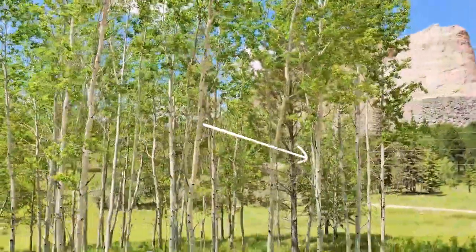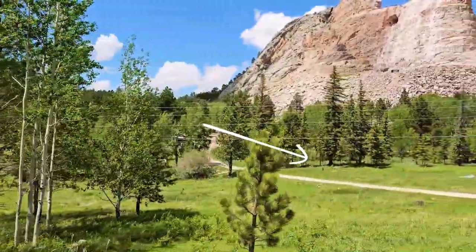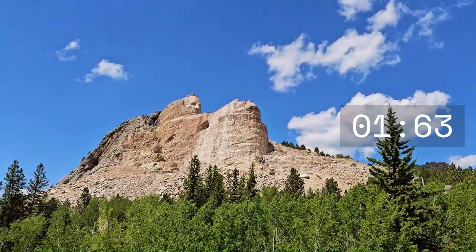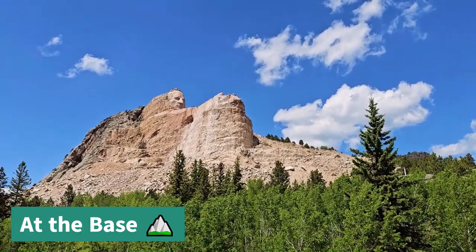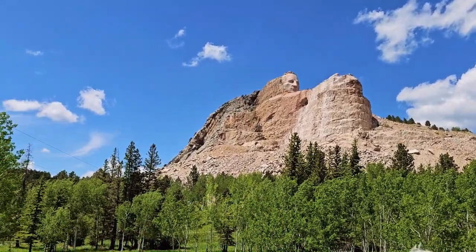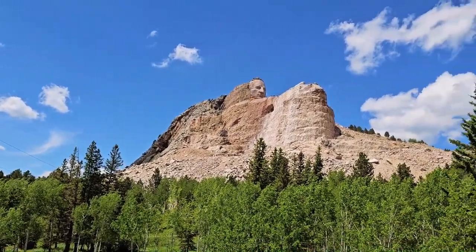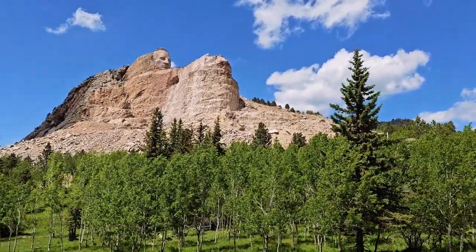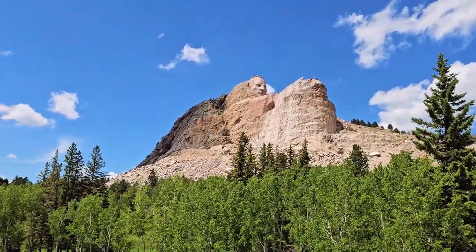This is the road that goes to the back — up here to the right — where they haul equipment up there. This close-up of Crazy Horse takes about 10 to 12 minutes by bus, and then you come here so you can take some videos and pictures. Really nice — the work is still ongoing.